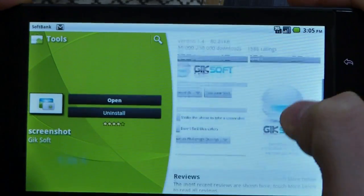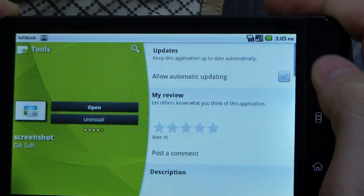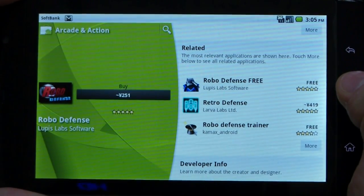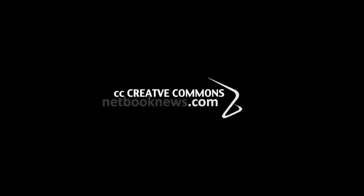So there we go. That's a look at the new updated Marketplace on my Dell Streak here. Anyway, thanks for watching — I've been Pete here from Netbook News. We'll see you next time.